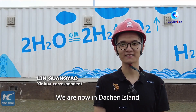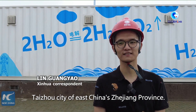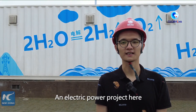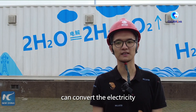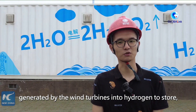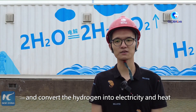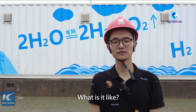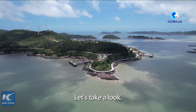We are now in Dacheng Island, Taizhou city of East China's Zhejiang province. An electric power project here can convert the electricity generated by wind turbines into hydrogen to store, and convert the hydrogen into electricity and heat when needed. Let's take a look.